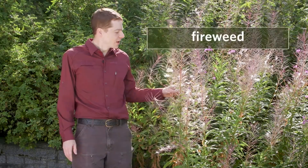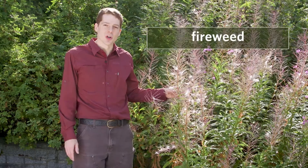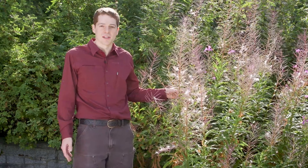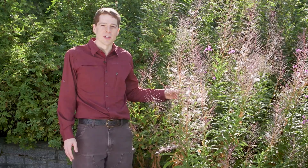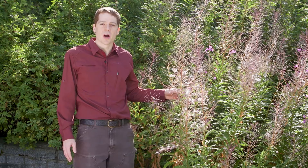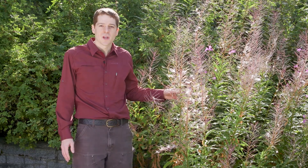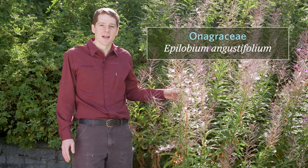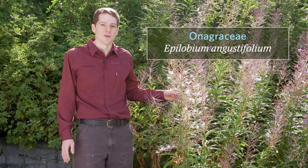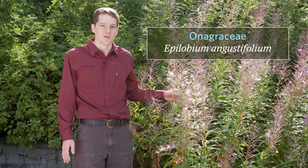These tall plants next to me are fireweed. Fireweed is a fast-growing herb that prefers growing in disturbed sites such as after a forest fire, hence its name. You can also find it commonly growing in clear cuts or along roadsides. It's common throughout our region at all elevations. The family is Onagraceae and the scientific name is Epilobium angustifolium, but you might also see it referred to as Chamerion angustifolium.